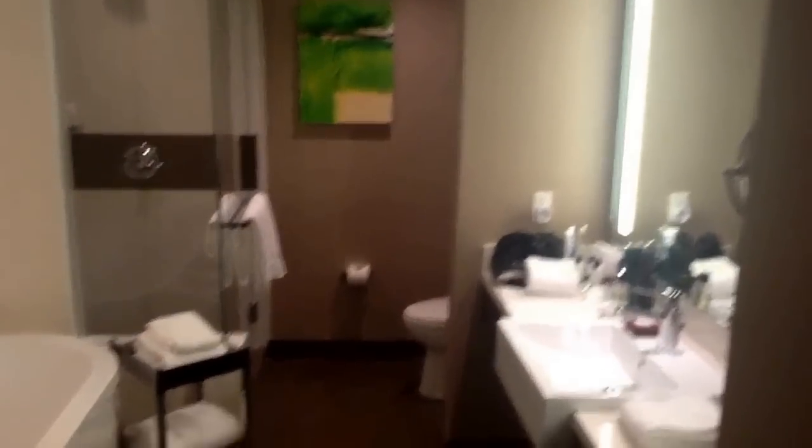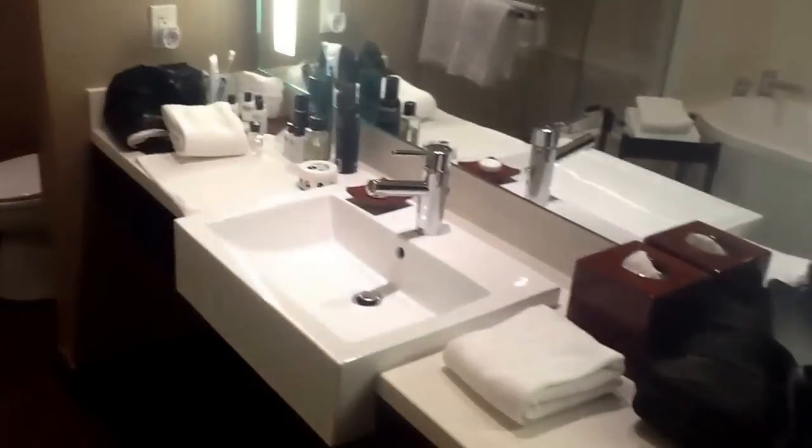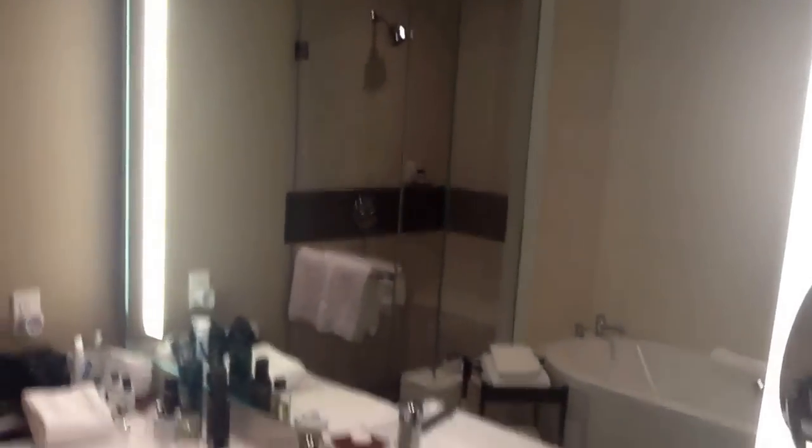That's the bathroom — got a big bathtub and a nice shower, a huge mirror, and the toilet in the back. Again that gray and green theme throughout. All in all we're very very happy with the choice of hotel room this time.